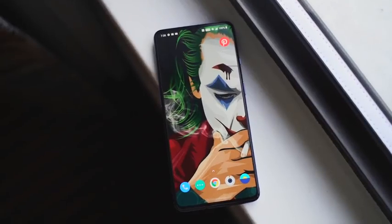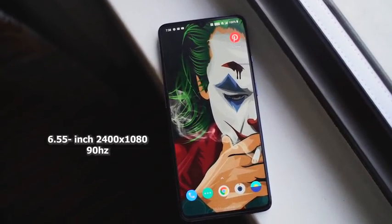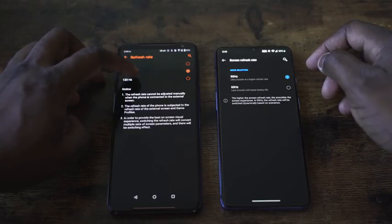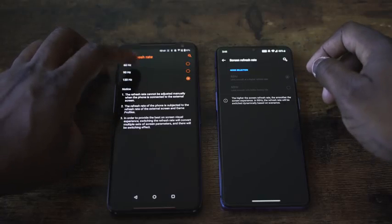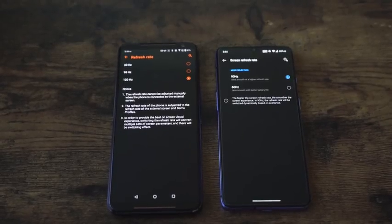So what does the OnePlus 7T have? It's got a 6.5-inch display that is a 90Hz display, which is really nice. The ROG Phone 2 has a 120Hz display with 240Hz touch sampling, and both displays feel really smooth and fast when you're moving around or gaming. Both of them really do feel absolutely fluid.